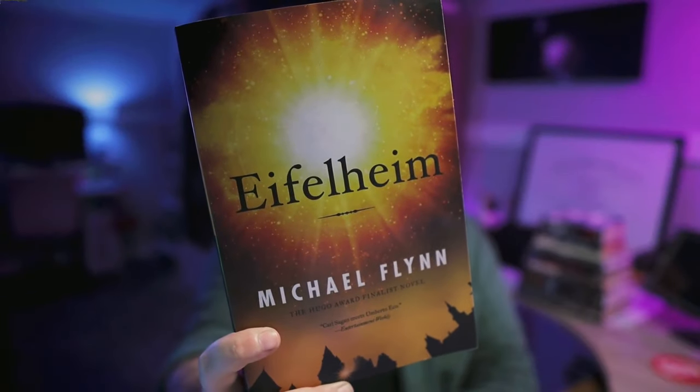Eiffelheim by Michael Flynn — a paperback in decent shape. This one was nominated for a Hugo in 2007. It's a first contact slash alternate history story of sorts that I have only recently even heard about, but I have seen it compared to the works of Umberto Eco, so it has certainly piqued my interest.